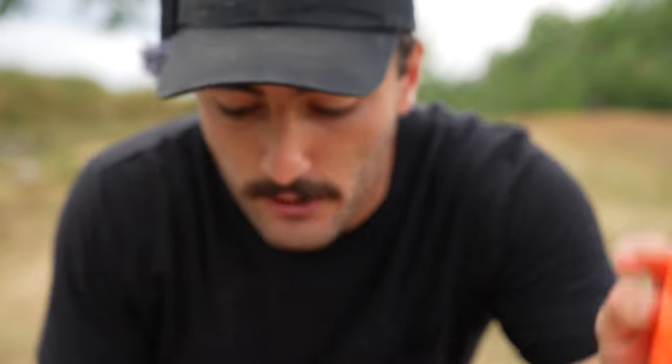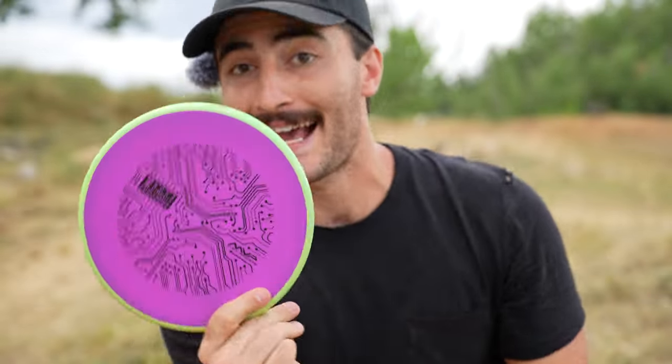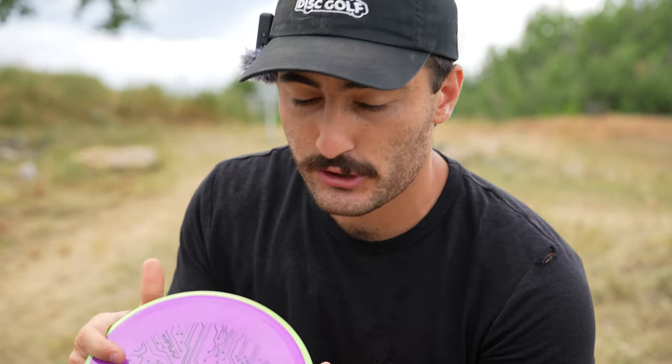Got a little puddle top on this Zone. But the one thing I will say is this Neutron plastic from MVP, Axiom, whatever — feels absolutely incredible. I'm pretty sure this is the Neutron. I would throw this plastic over the Z plastic almost any day.